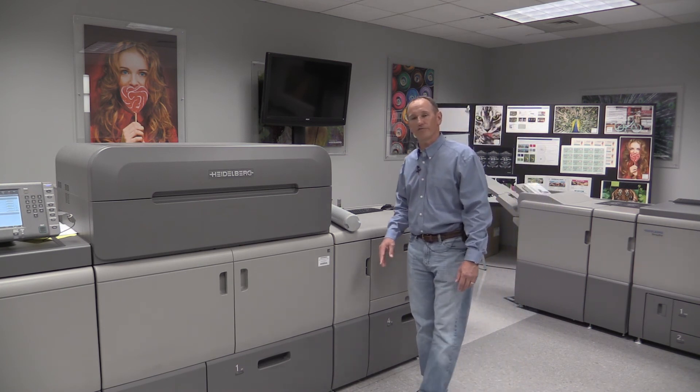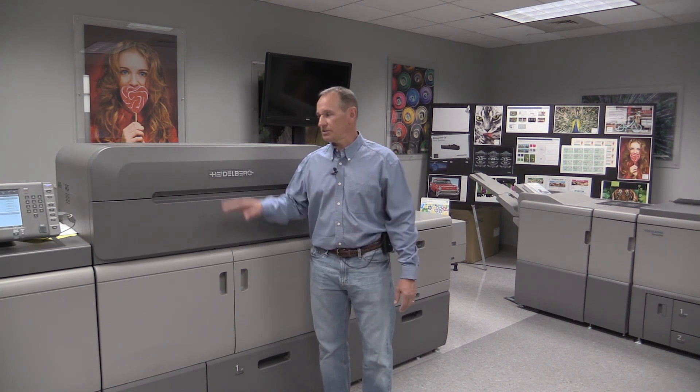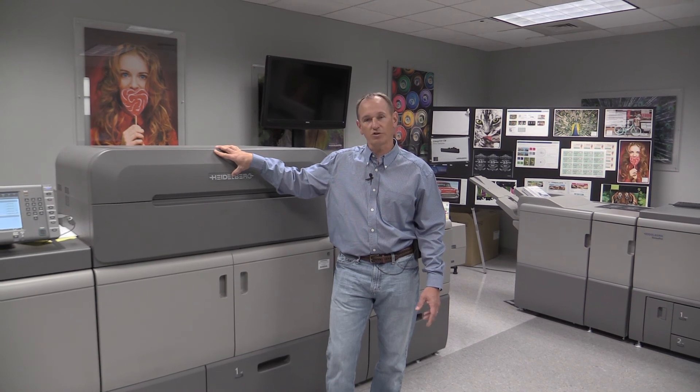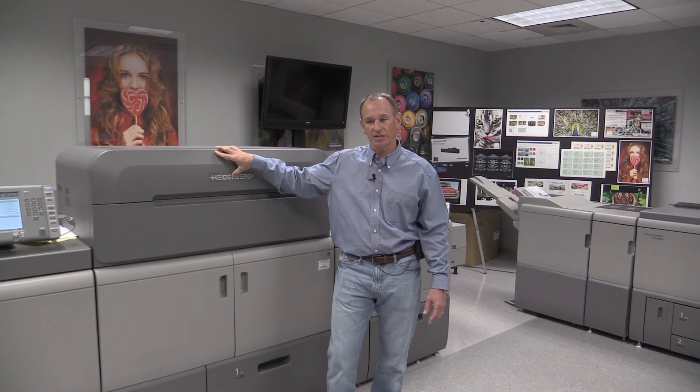That's a little overview of the Versafire CP. If you have further interest in any of the Versafire line or any other Heidelberg products, we would be happy to help you out. Please contact your Heidelberg account manager. We hope you have a great day, and we will be doing more detailed videos on the Versafire in the coming months.